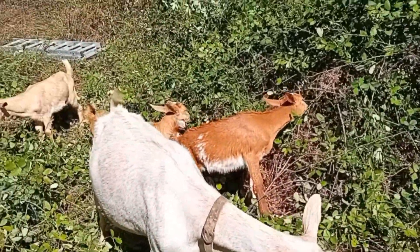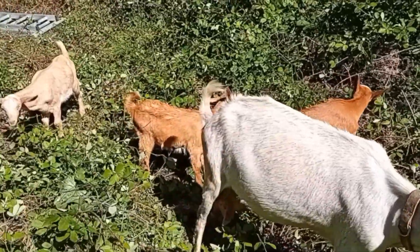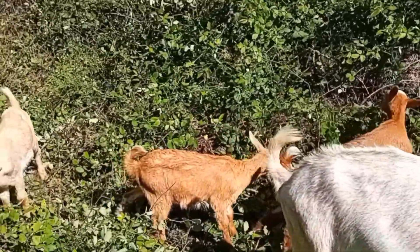Even the babies that are barely a month old come off mummy's milk and are eating brambles. Good job.